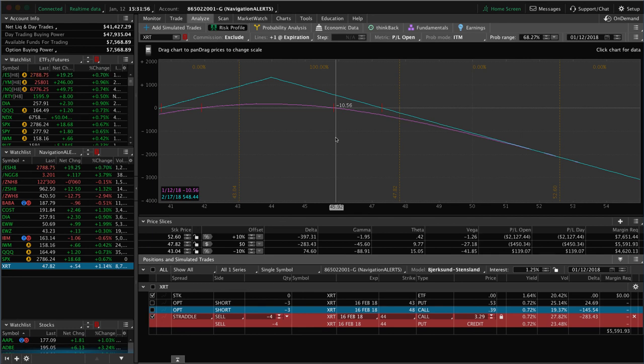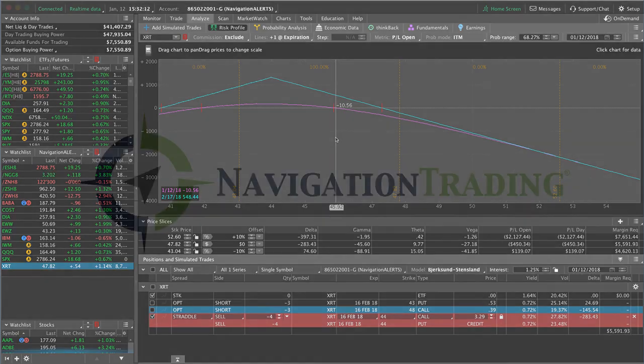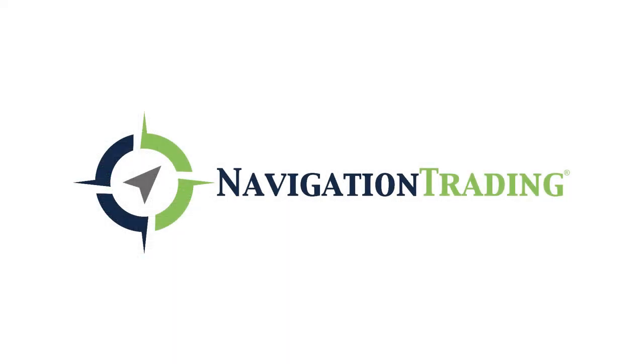That's all the trades and positions. Hopefully we get a little bit of down movement in the market — not only to benefit some of our positions, but also to give us a pop in implied volatility, which always gives us more opportunity for the way that we trade. Look forward to next week, everybody have a great weekend, and we'll talk to you soon.